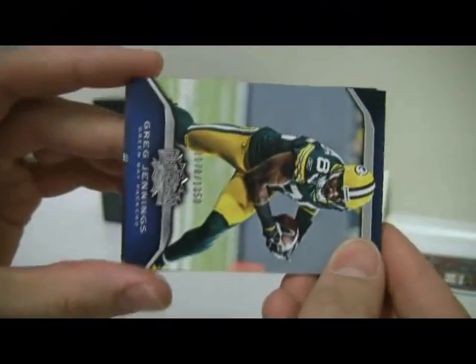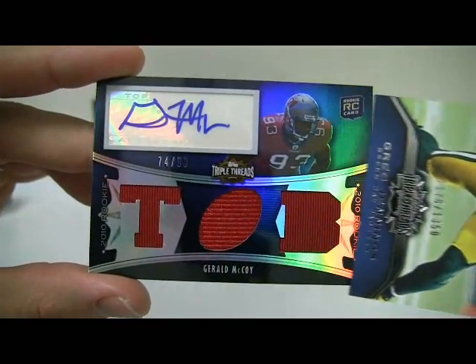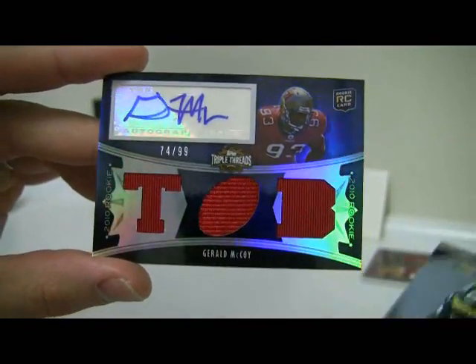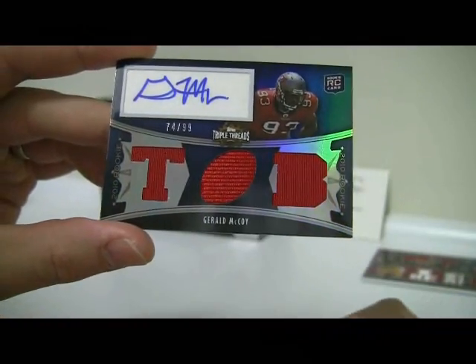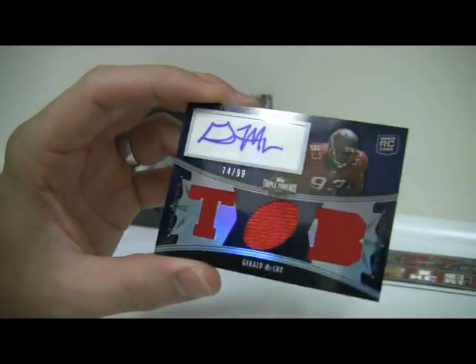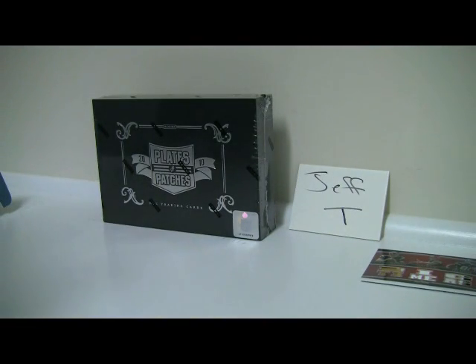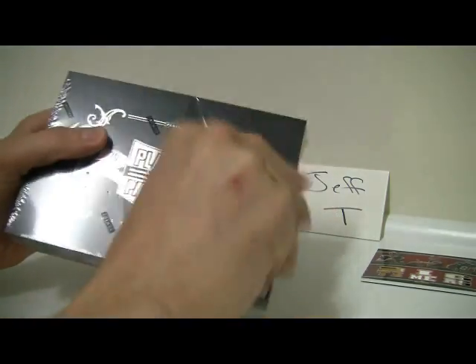And the hit — you might like that one. A Gerald McCoy. So it hits your Bucs, finally. Number 74 of $99 — it's a Triple Threads auto for McCoy. So you might be looking for a Ben, but McCoy is not too shabby. Alright, so that takes care of the Threads, and we will get on with the Plates and Patches.